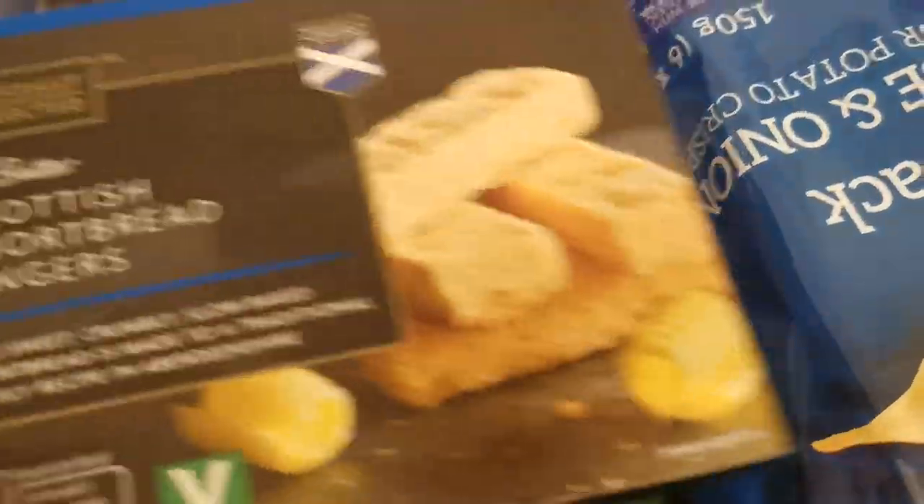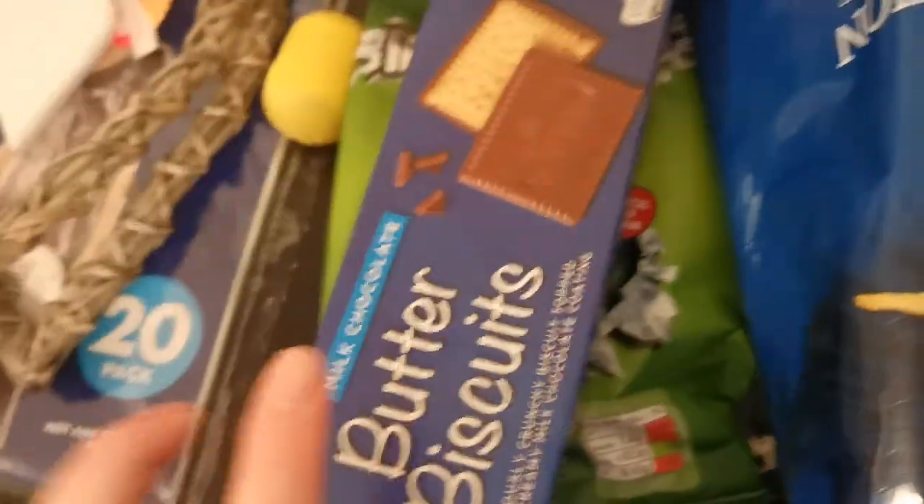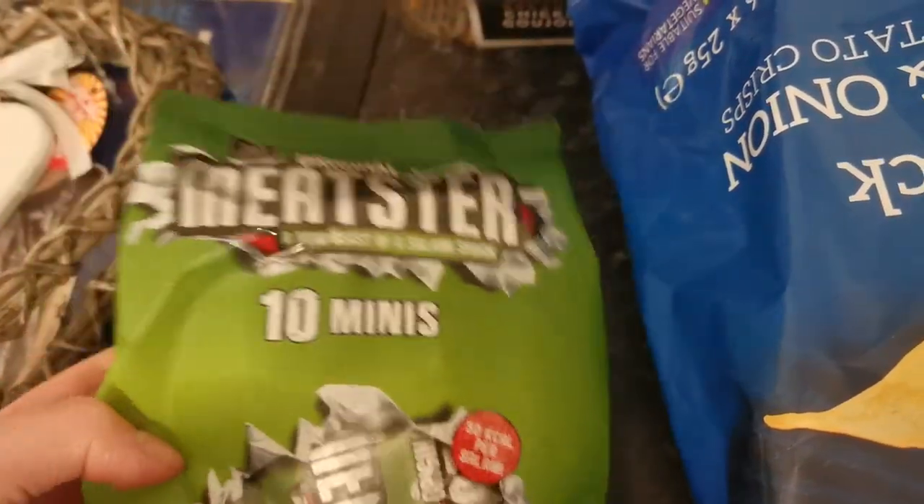So I've got some shortbread fingers, biscuits — they were £1.09. Some butter biscuits. These are like the pepperonis but they're Aldi's versions. You get 10 in a packet, the mini ones.